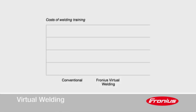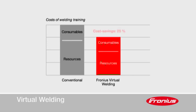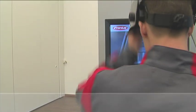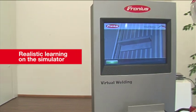Virtual welding leads to material and resource savings of up to 25%. Fronius Virtual Welding means realistic learning on a simulator, zero safety risk, and material savings of up to 25%.